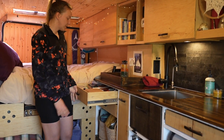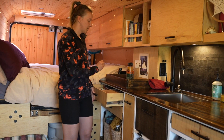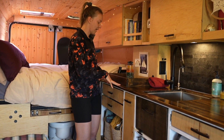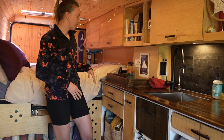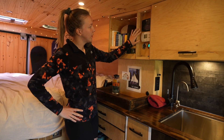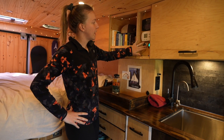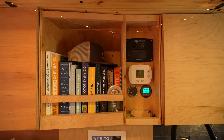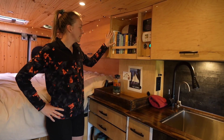Here we have our personal drawers — they have USB ports in the back so we can charge things inside without having cables out on the counter. Right here is our command center: the inverter switch, the thermostat, the battery monitor, our only mirror in the whole van, and our lovely little bookshelf.